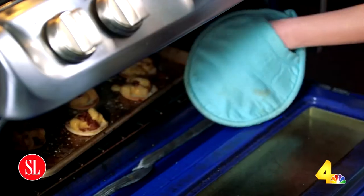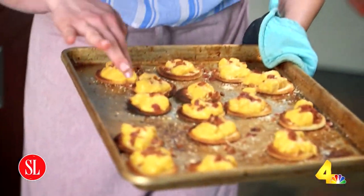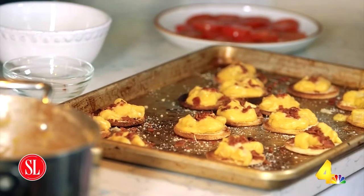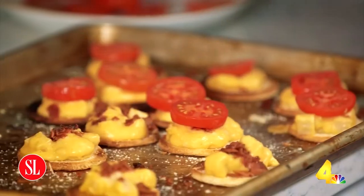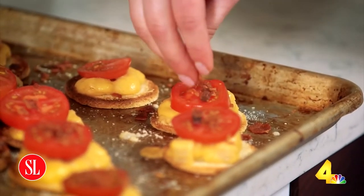Oh my gosh, they look great. My parmesan cheese is melted, the ends got a little crispy which is totally fine. I can smell the bacon, I can smell the cheese — these are exactly where I want them to be. Now that these are out of the oven, I'm going to top each one with one slice of a plum tomato and then some more crumbled bacon.